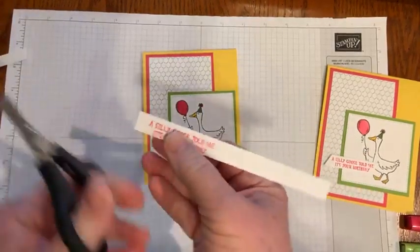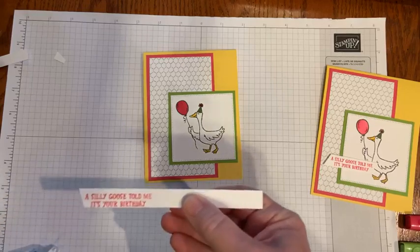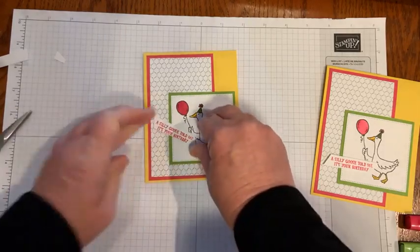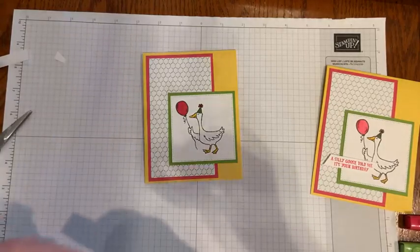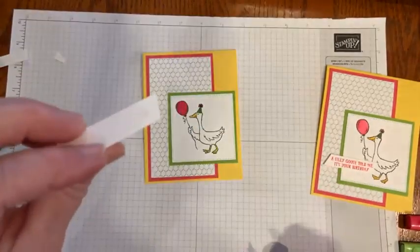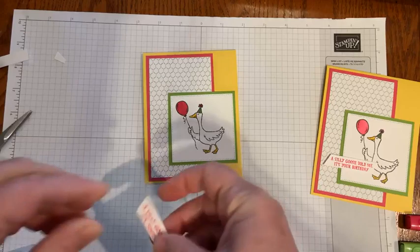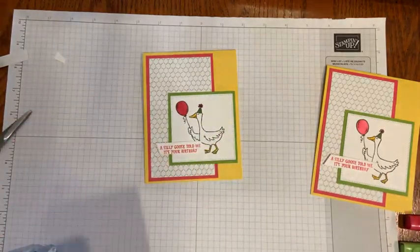I'm just going to take the snips and make a little ribbon — not go too crazy. Then I'll grab my adhesive. For this I'm going to put a glue dot on one end and then a mini dimensional on the other, just to even it out a little bit. And then it just goes right down here in the corner.